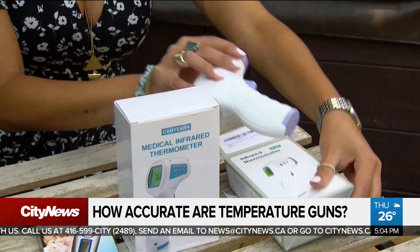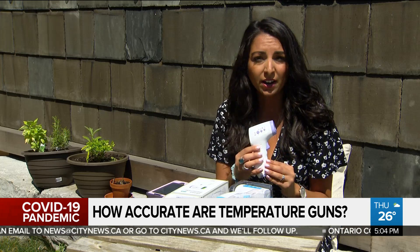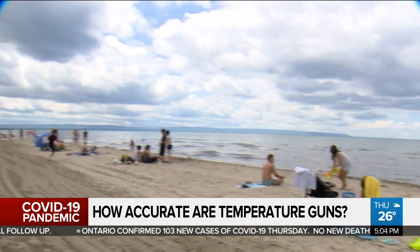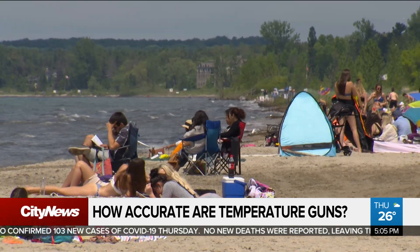Temperature guns are meant to look for a fever, which is defined as an internal body temperature of 38 degrees Celsius or more. But what the gun actually does is scan the outer surface of your body — essentially your skin's temperature — which can be affected by a number of factors. For instance, the time of day, after exercise, or after spending time under the hot sun.